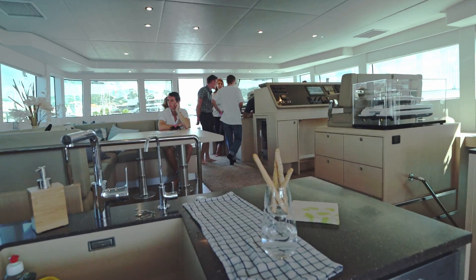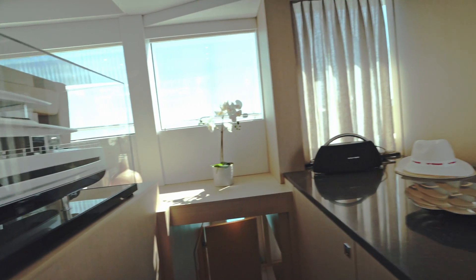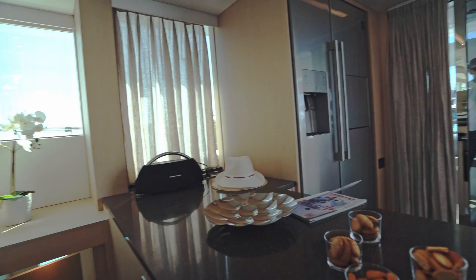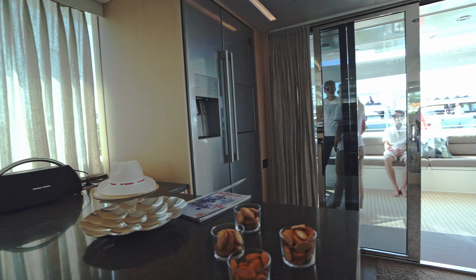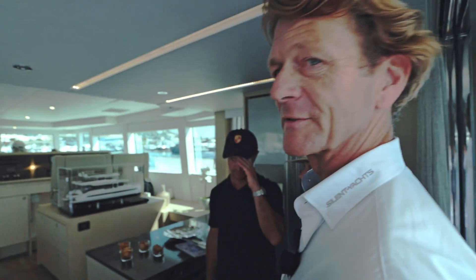Here in the kitchen, we have a fully equipped kitchen with a dishwasher, washing machine, and a fridge — all powered by the sun. You don't need a generator to run it. The energy always comes from the batteries and the solar panels.